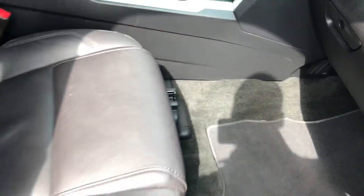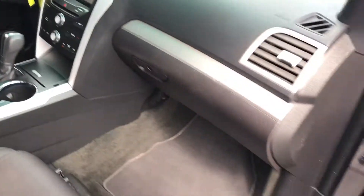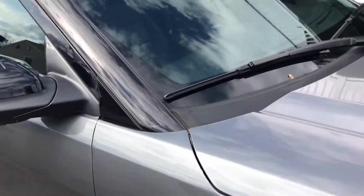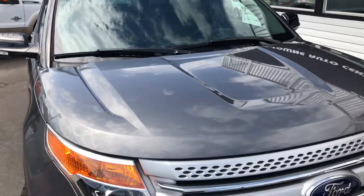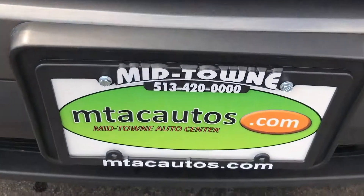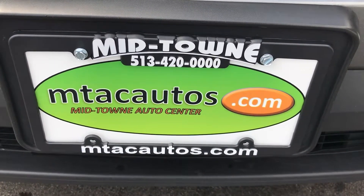One of our sales agents would be happy to pick you up and bring you back to the dealership. You can drive it home from there, or go to uship.com, put in our address, your address, and the vehicle information to find out what it would cost to have it transported. Give us a call at 513-420-ALL-ZEROS, or visit mtacautos.com to see more low-mileage inventory and submit a financing application. Thank you very much and have a great day.